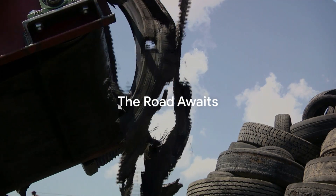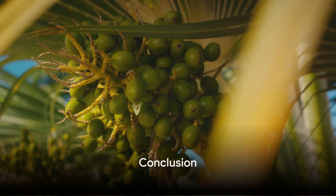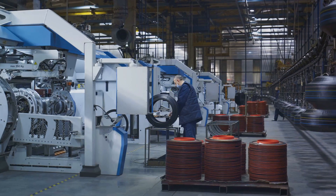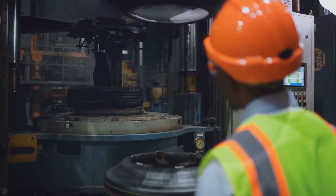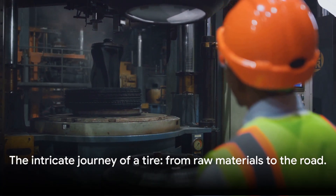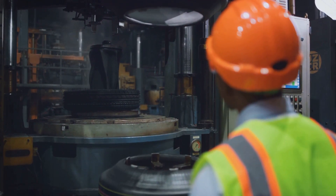And there you have it — a brand new tire, ready to hit the road. From the rubber tree to your car's wheels, the journey of a tire is quite fascinating. It involves the careful procurement and processing of raw materials, meticulous tire building, and thorough curing and inspection. Next time you hop into your car or truck, spare a thought for the complex process that went into making its tires. Don't forget to subscribe for more interesting facts.